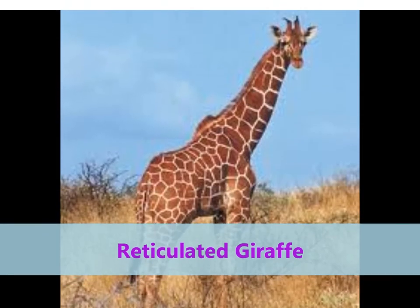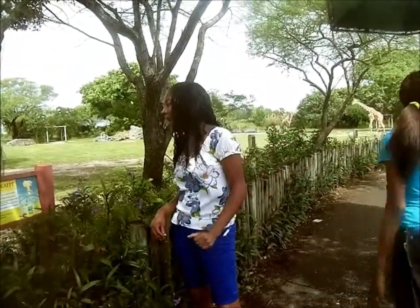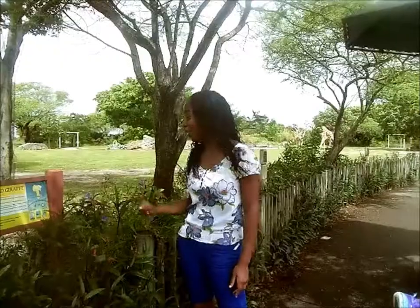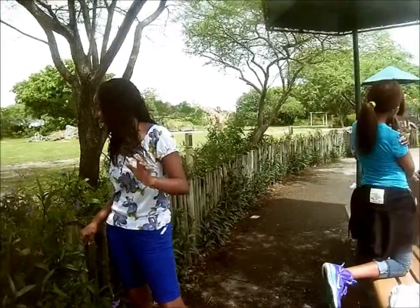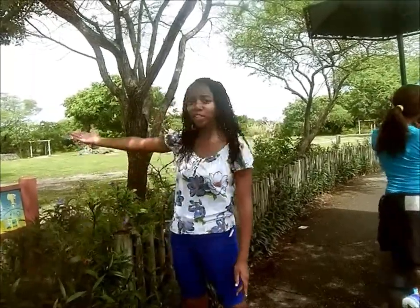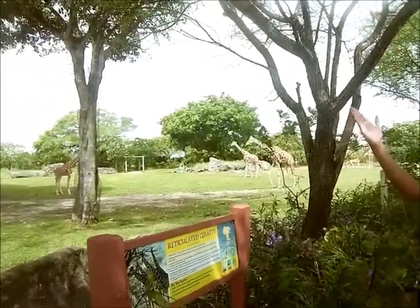Here we have the reticulated giraffe. It stands up to 17 feet in height and is the tallest living land mammal on earth. Giraffes use their height to detect approaching danger as well as to feed high up in trees, as you can see them doing here.